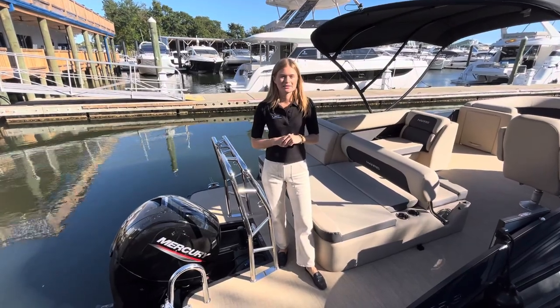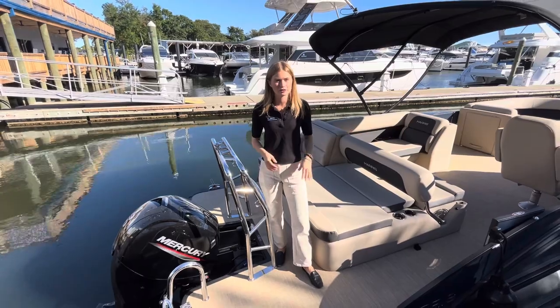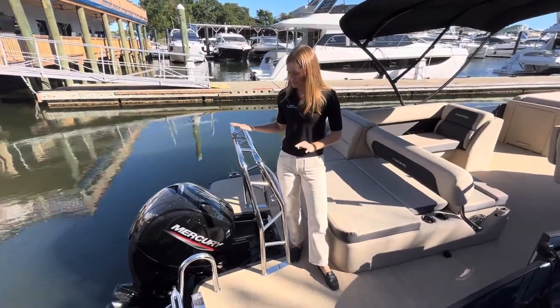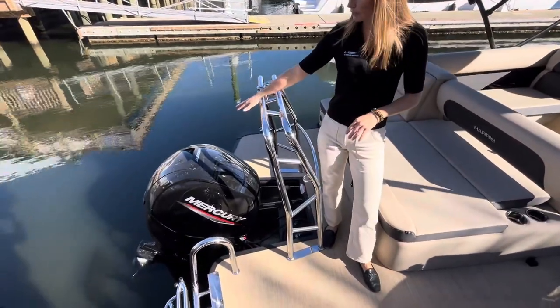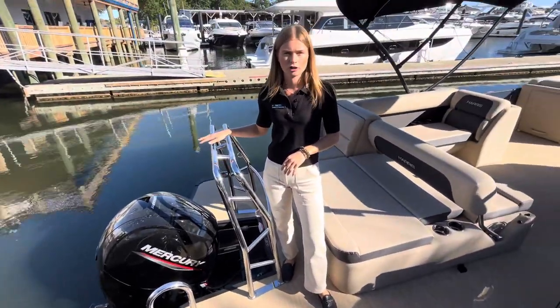Hey guys, Camille with MarineMax Pensacola. I am standing on a brand new 2025 Harris 230 Cruiser. Starting at the back of the boat, this is powered by a 150 horsepower Mercury four-stroke engine and does have the upgraded hydraulic steering.